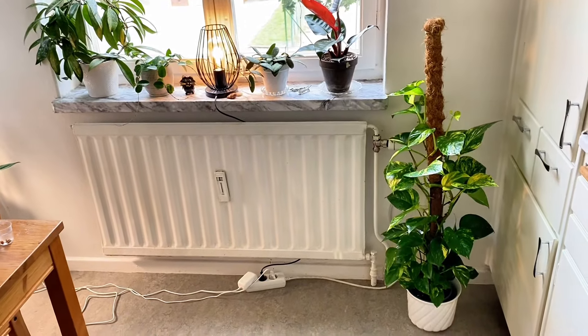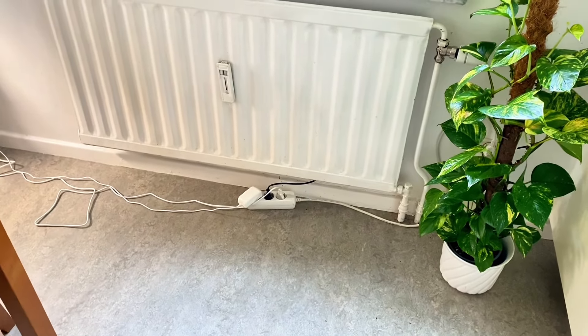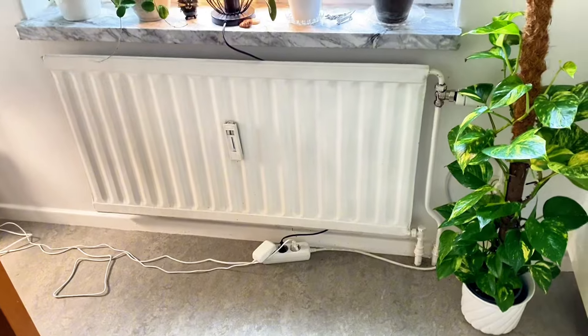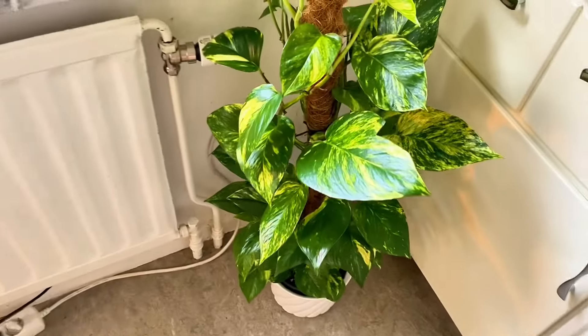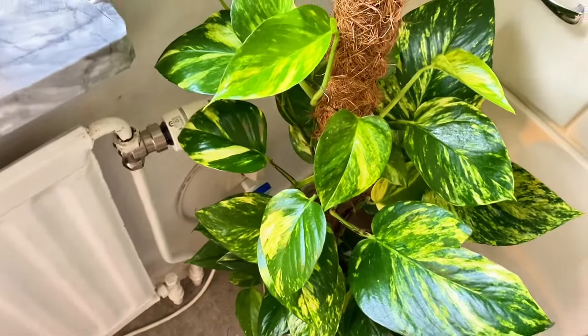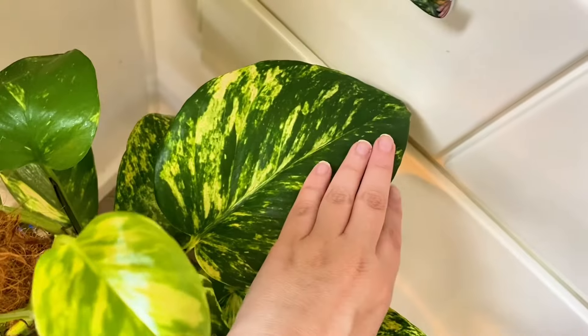Moving on to the kitchen — I'm sorry for all the cords, I will manage them but I don't have the energy to do that right now. So here in the corner I have a regular Epipremnum Aureum and I really like the leaves on this one. It's really big and really, really pretty.